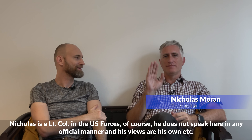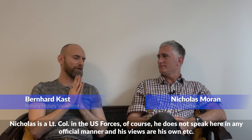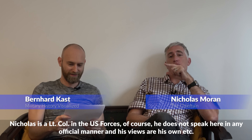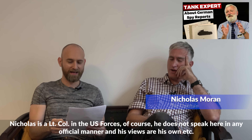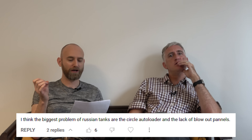Hello everyone, we're here with the Chieftain. Lately there came up a lot of comments — I had this comment and I want to have your opinion. He's coming at me blind too. I was watching him do this with David Willey as well. So it's about the autoloader and Russian and Soviet tanks. One guy commented: I think the biggest problem with Russian tanks are the circular autoloader and the lack of blowout panels.